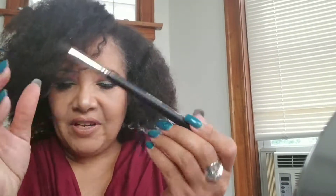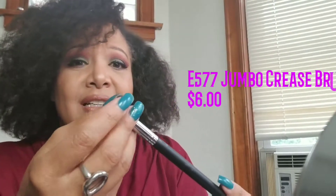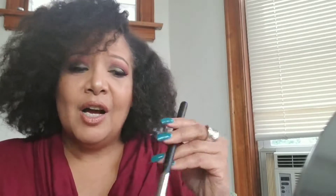The next one is the E577 jumbo crease brush. It's kind of nice. The weight on these varies — this one has a heavier handle, but the E577 feels a little lighter in the handle, like it might be one of the entry-level brushes.